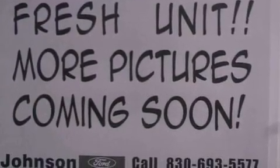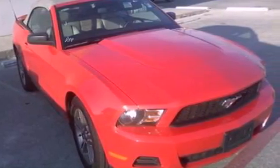With an EPA estimated rating of 29 miles per gallon on the highway, this automobile is clearly a fuel-efficient choice.